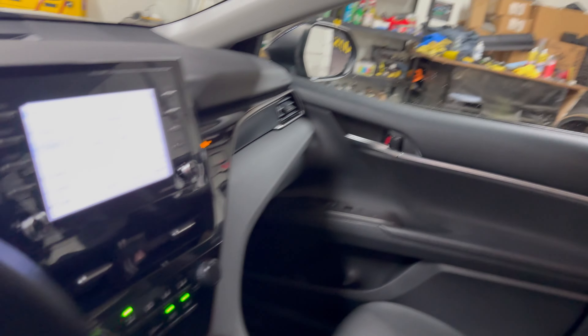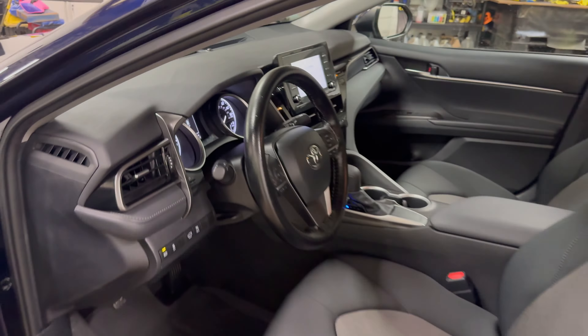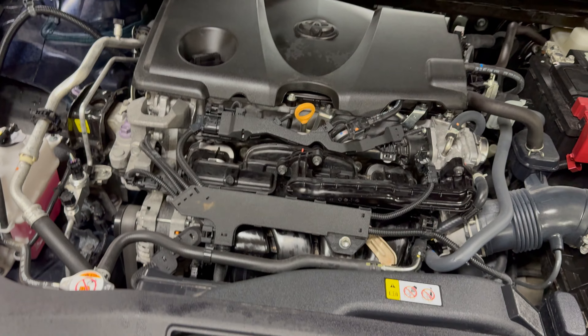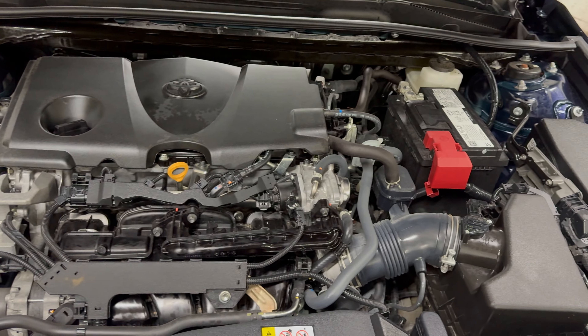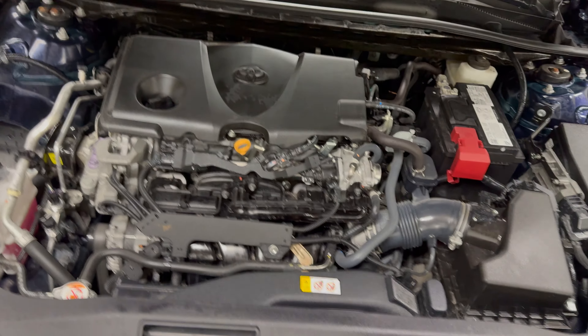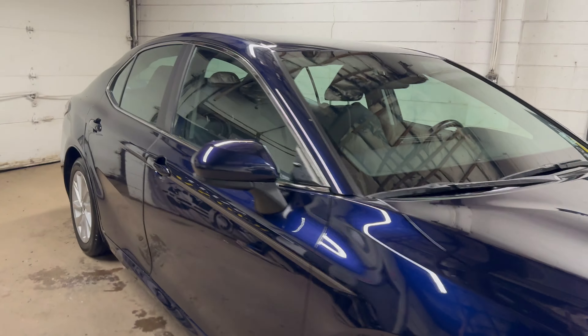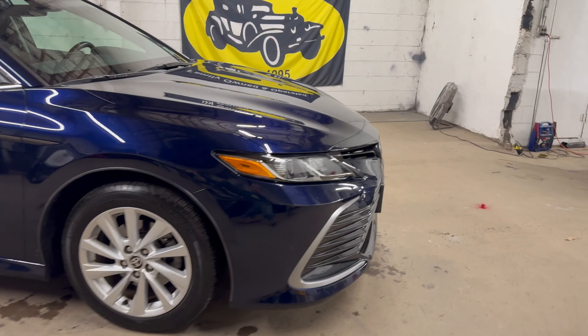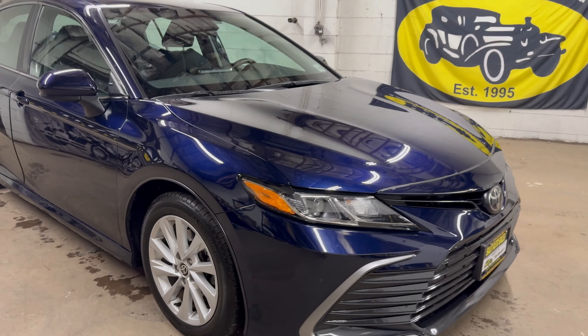Let me turn the light on — there we go. Backup camera, and if you download the Toyota app and plug it in you have a lot more features to access. Very simple air conditioning controls, and over here a USB port, power outlet, a little storage, and then in the armrest center console you do have two charging ports — USB-A and USB-C.